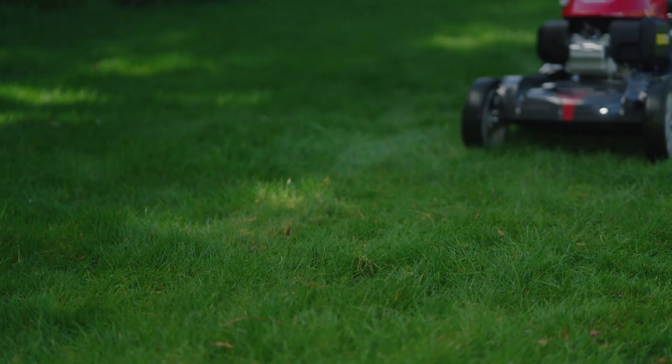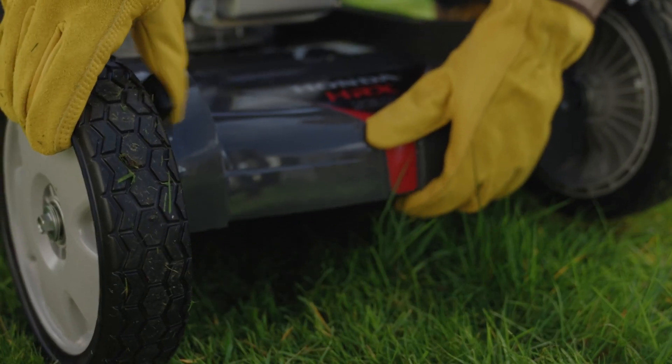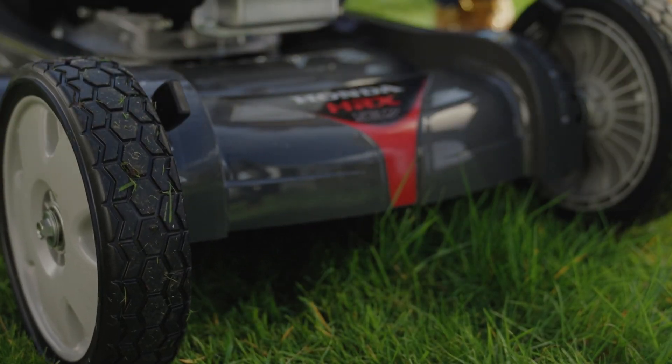Having the right mower is essential for looking after your lawn — sharp blades, being reliable — and then it's going to have a really good quality cut.